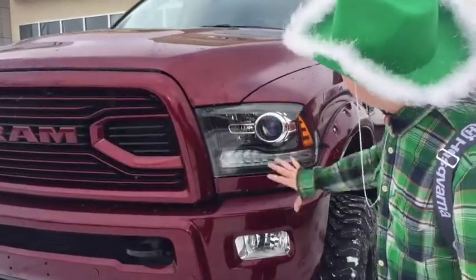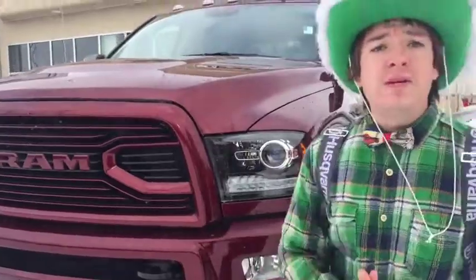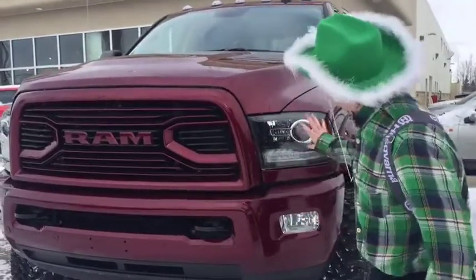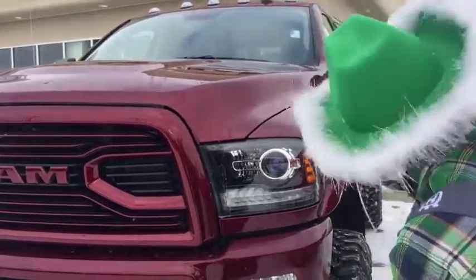If you look at the front, you're going to be able to see these beautiful headlights, which work fantastic. When we do our builds, we reposition the headlights so you're not going to be blinding everyone and you're not going to be having brights flash at you. We also recalibrate the speedometer because they are different sized tires, so now you're going to have accurate speeds.